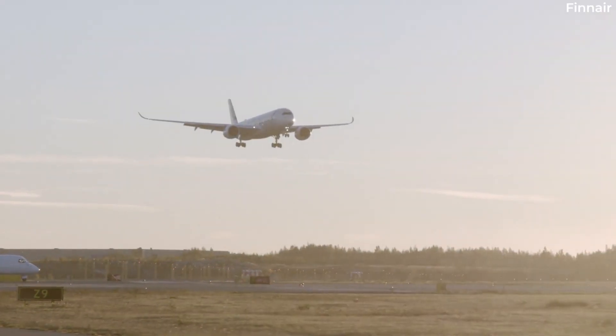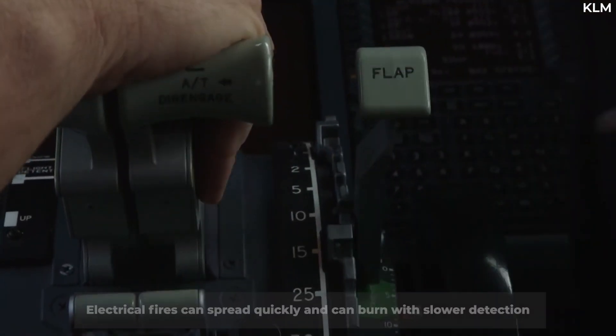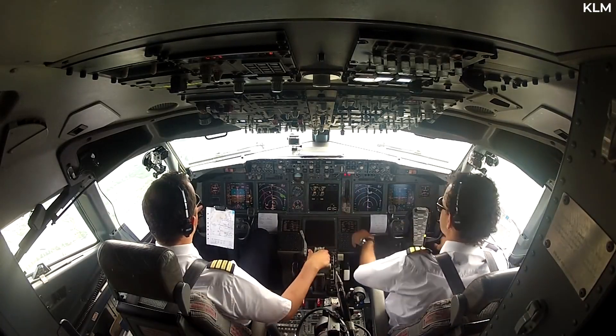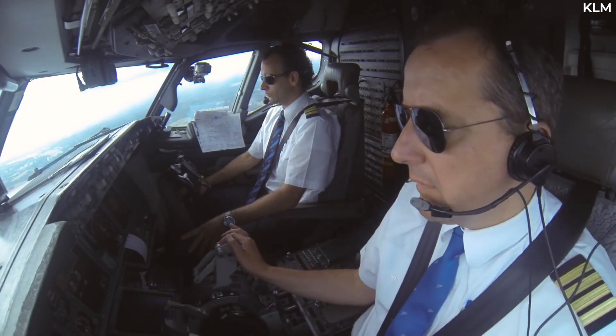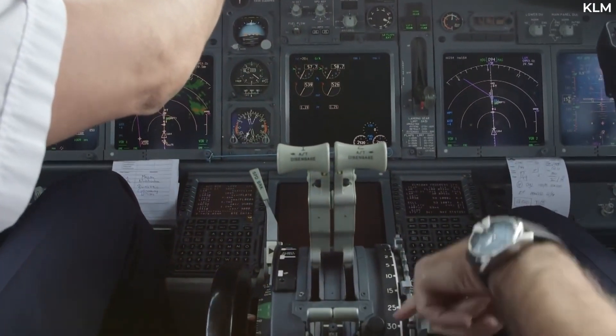Electrical fires are arguably the most insidious type of fire. These can spread quickly and can burn with slower detection than is true for the aforementioned systems. An electrical fire may not have a direct method for containment, so emergency checklists direct pilots to land immediately after isolating the part of the circuitry that appears to be affected by the fire.